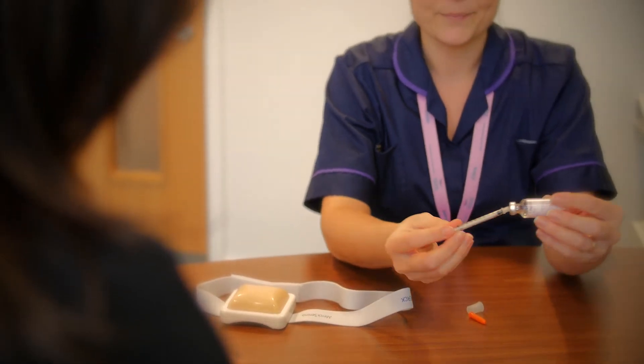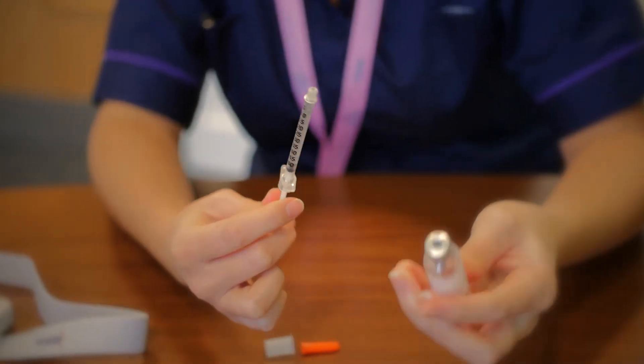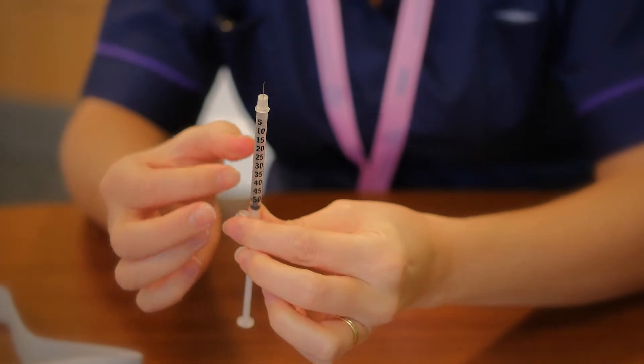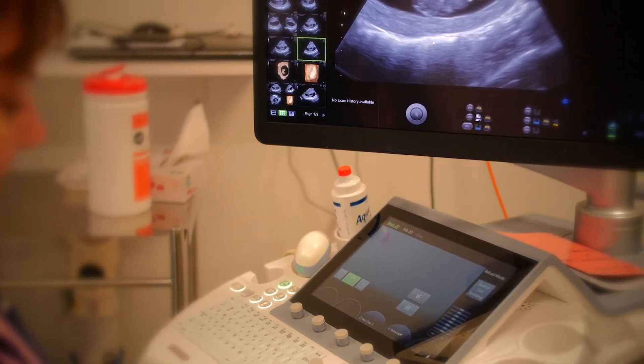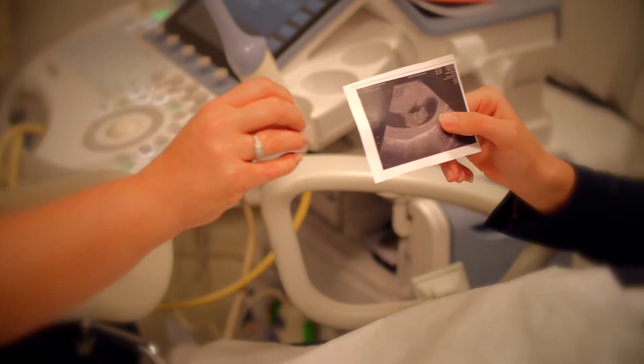As part of a specialist nursing team we guide you through your pre-journey consent documents and teach you the injection techniques required. We also have dedicated ultrasound scanning rooms with visual monitors so you can see live scan pictures and understand how your treatment is progressing.